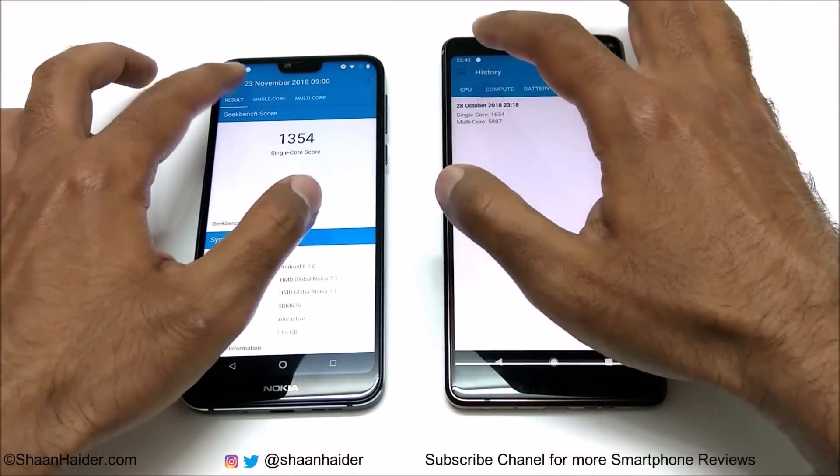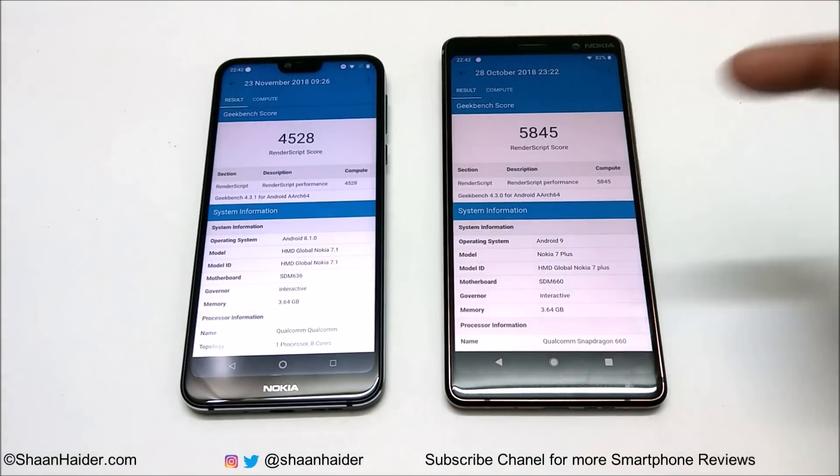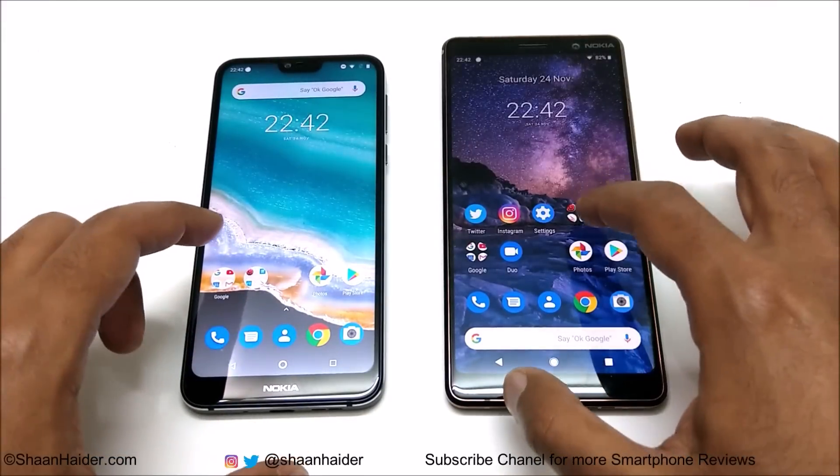Looking at the Geekbench 4 compute test, Nokia 7 Plus scored 5845 compared to 4528 for Nokia 7.1. So far in all tests, the winner is Nokia 7 Plus.